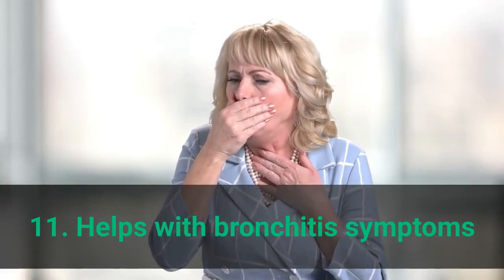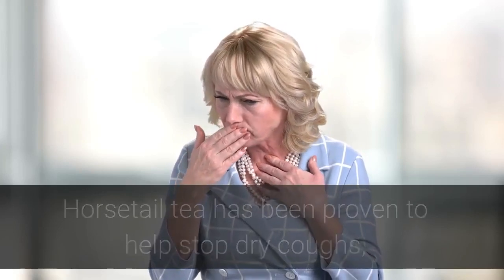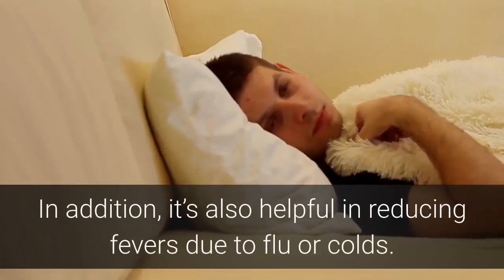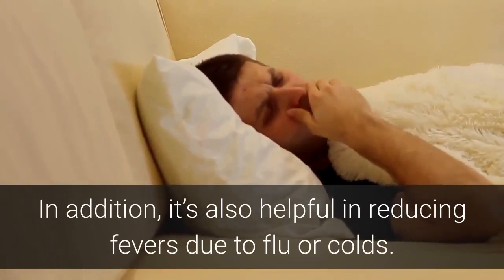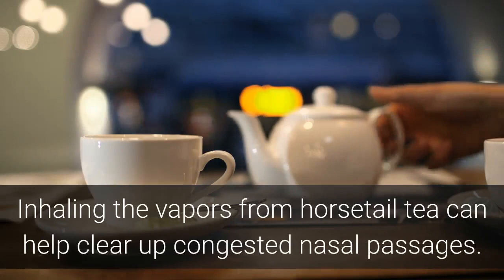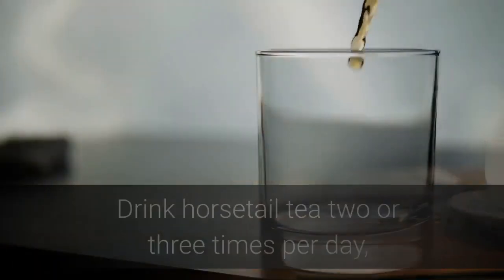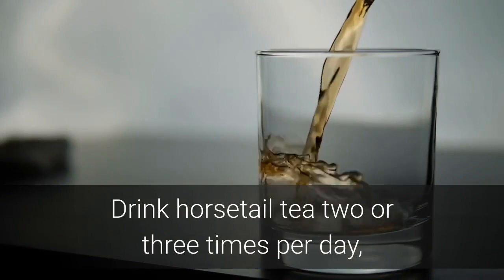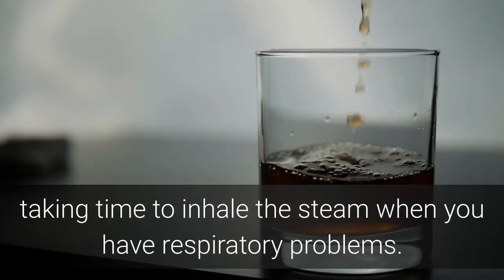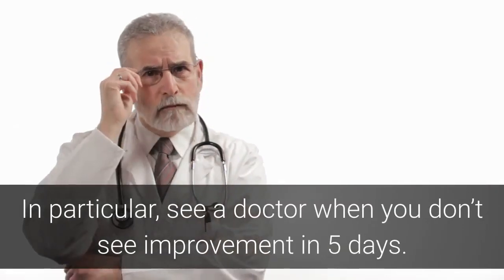Benefit 11: Helps with Bronchitis Symptoms. Horsetail tea has been proven to help stop dry coughs, nasal congestion, and bronchitis symptoms. It's also helpful in reducing fevers due to flu or colds. Inhaling the vapors from horsetail tea can help clear up congested nasal passages. Drink horsetail tea two or three times per day, taking time to inhale the steam when you have respiratory problems. See a doctor if you don't see improvement in five days.